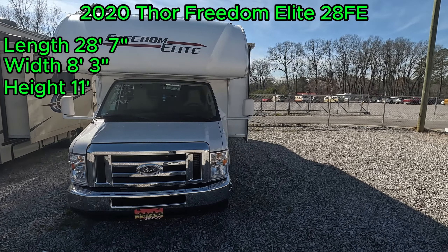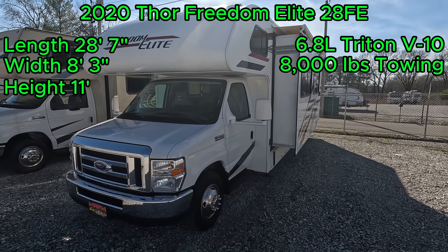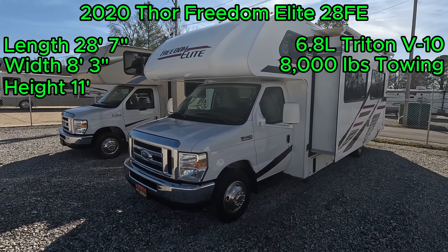Powered by the Triton V10 6.8 liter engine, it's got a towing capacity of 8,000 pounds. And if you'll hang out with me today, we'll take a look at how awesome this Thor is.